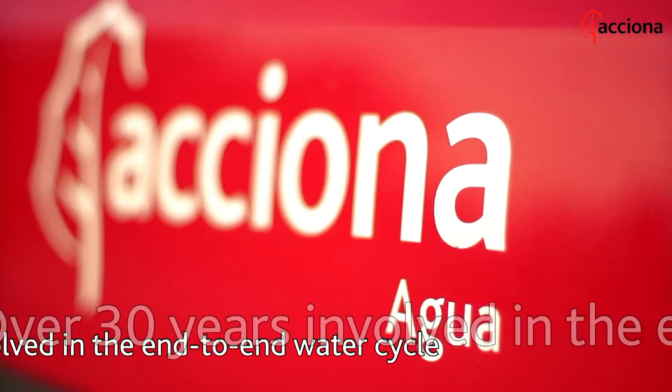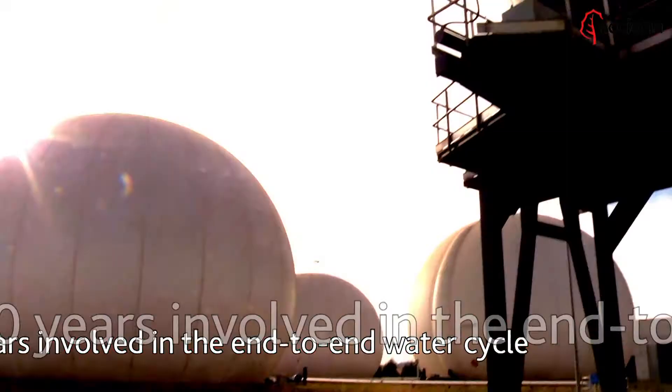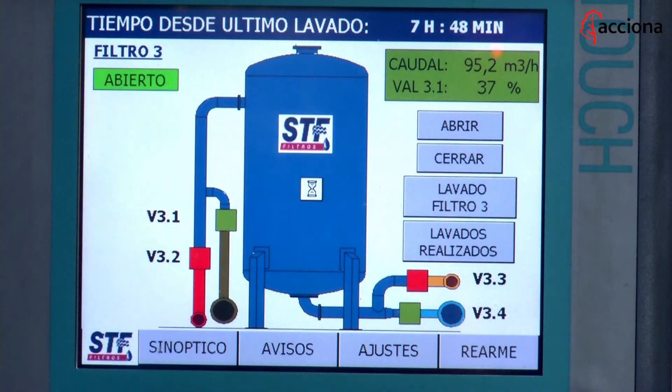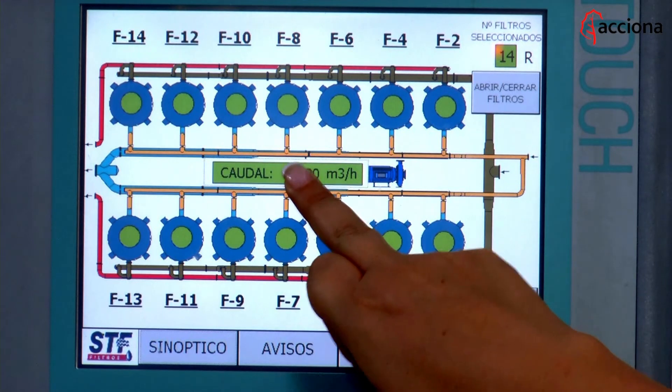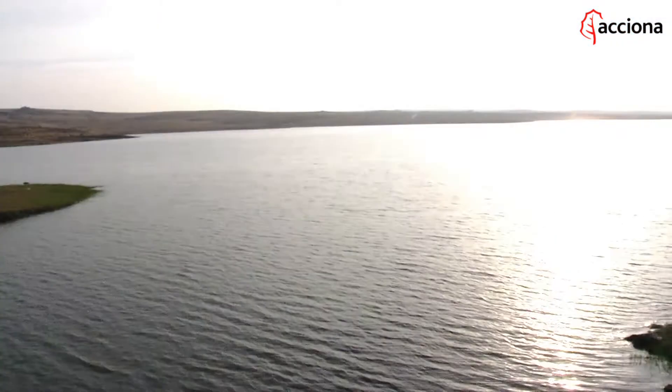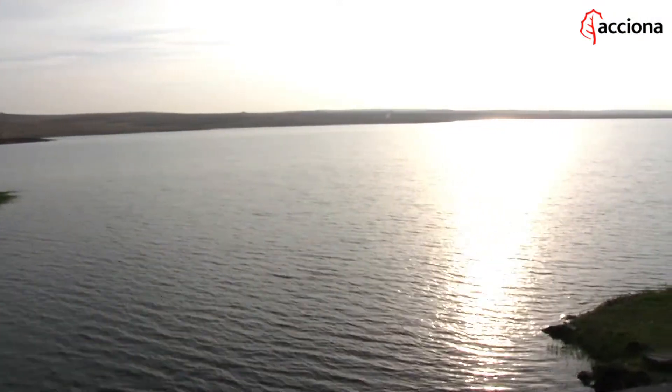For over 30 years, Acciona Agua has been hard at work in the services covering all the stages involved in the end-to-end water cycle. Acciona Agua ensures efficient, proper water management, a supply of optimum quality water and profound respect for nature.